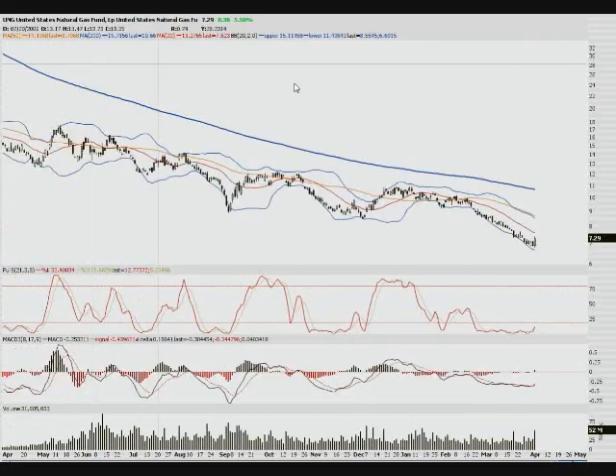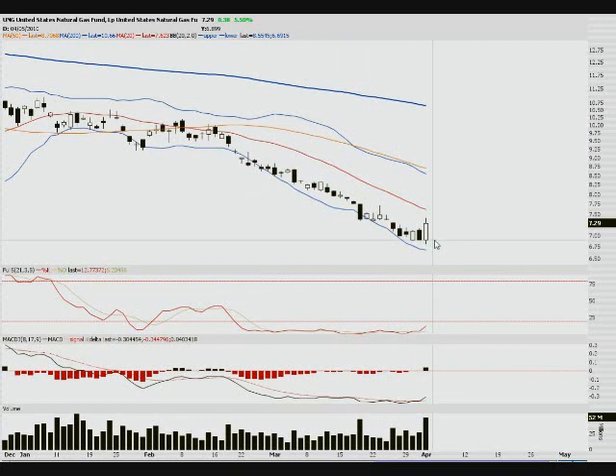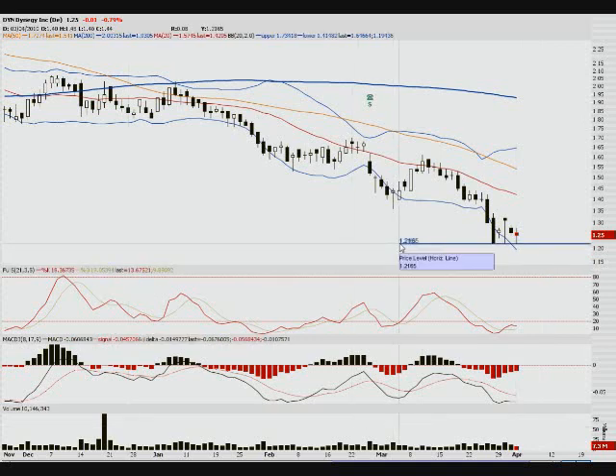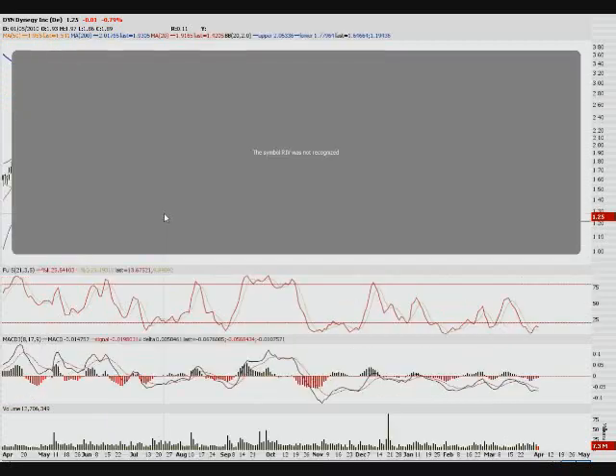UNG — haven't looked at it in a while. There's a nice bullish engulfing candle near a bottom with obvious support formed here. Looks like this thing is ready to pop to the upside a little bit. DYIN — I like this; it's a low-cost stock at $1.25 right now. I just like the support it's got right there. Watch for this level around 1.21 — if it breaks, you can short it. Pretty darn simple. I like those kinds of setups.